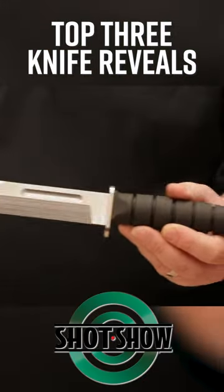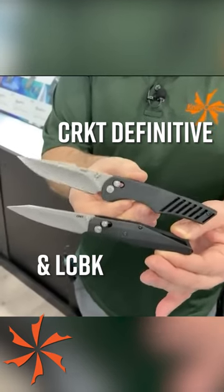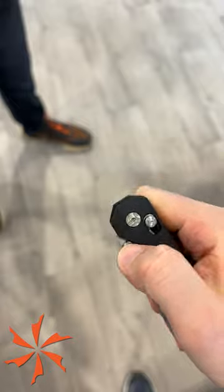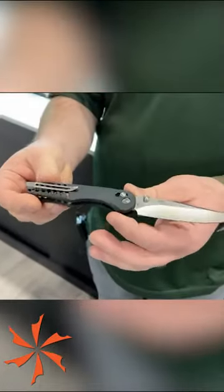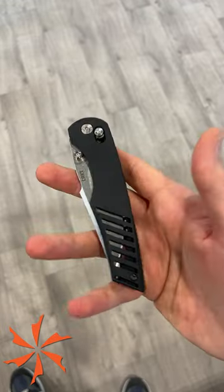These are the top three knife reveals from SHOT Show 2023. Number three, the CRKT Definitive and LCBK with crossbar locks in partnership with Hogue, bringing U.S. manufacturing back to their knife lineup. The results are just as good as you would expect, with the collaborative designs — in this case from MJ and Matthew Lurch respectively — that CRKT does best.